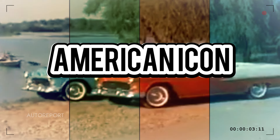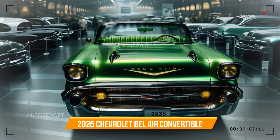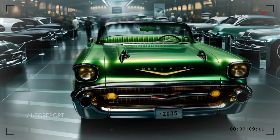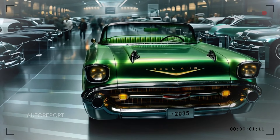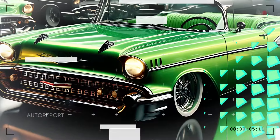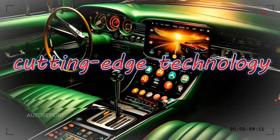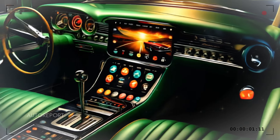Get ready to witness the return of an American icon — the 2025 Chevrolet Bel Air convertible is here, blending vintage style with modern engineering in ways you've never imagined. Let's dive into the Bel Air's stunning design, jaw-dropping performance, and cutting-edge technology. Buckle up, because you're in for a ride.